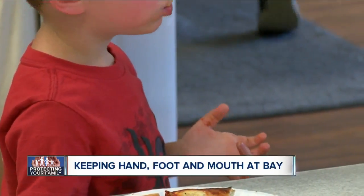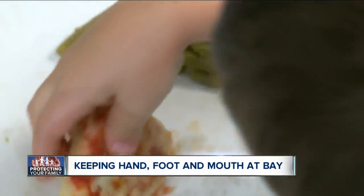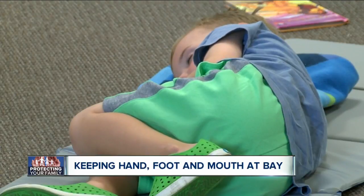who find themselves on the front lines fighting the spread of hand, foot and mouth disease — a highly contagious virus that is most common in infants and children in the summer and early fall.